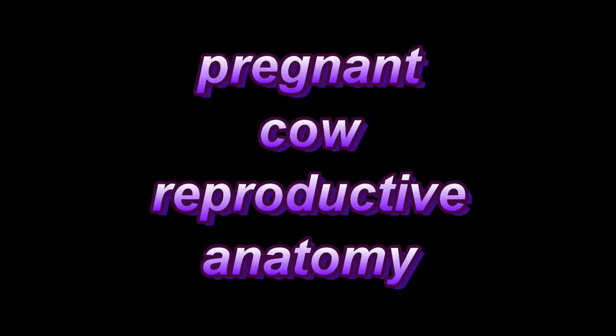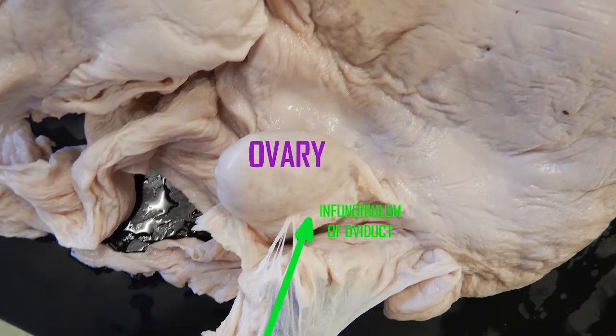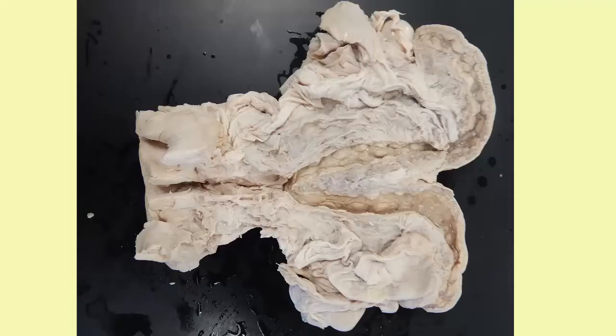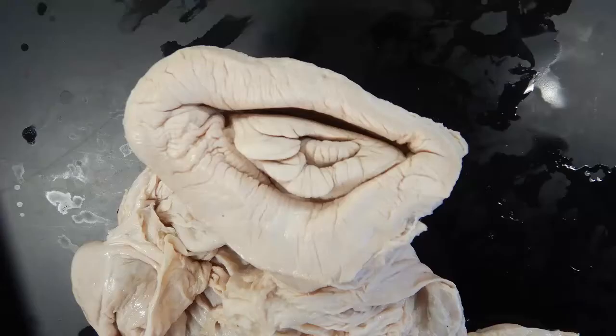Cows are placental mammals and more specifically ruminant artiodactyls. The female possesses an ovary which produces eggs that are released into the body cavity, where the infundibulum region of the oviduct attempts to take them up. They then pass into one of two uterine horns before reaching the body of the uterus. Like most mammals, cows have a y-shaped uterus — two separate uterine horns fused to form the body of the uterus, which meets the vagina at the cervix.